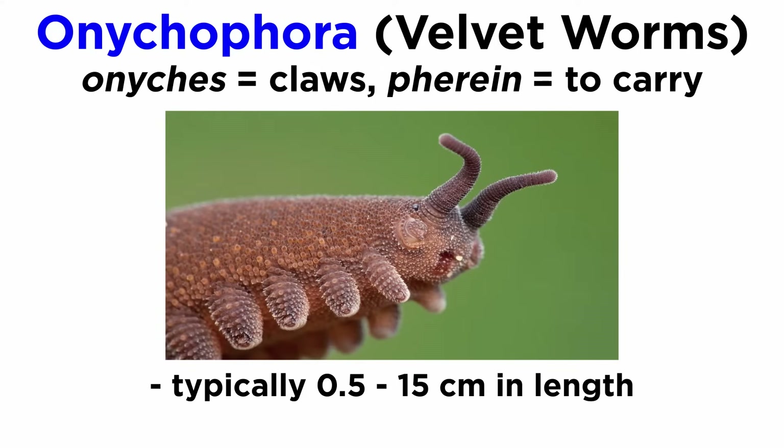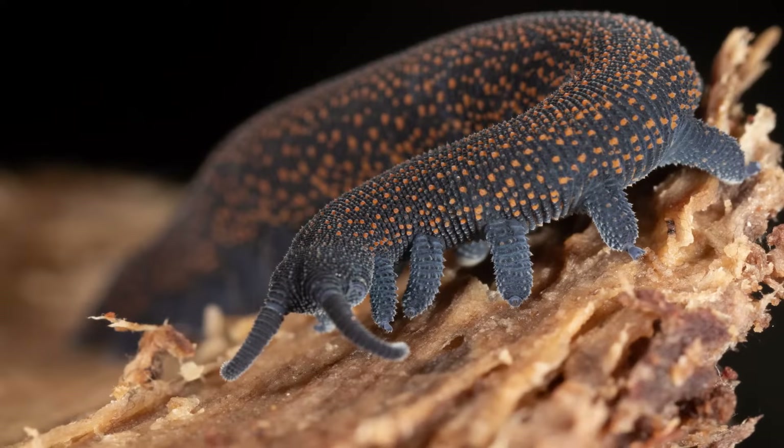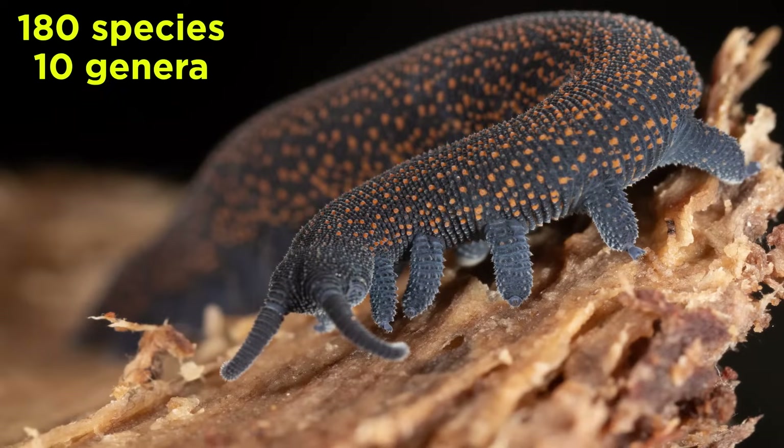They are often small, though they can range from 0.5 to 15 cm in length, and are often found in rainforests and other similar habitats with heavy vegetation and consistent rainfall. They are the smallest phylum of Panarthropoda in terms of biodiversity, and include about 180 described species in 10 genera, though there may be many more species that are currently undescribed.